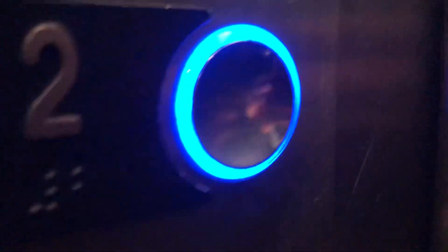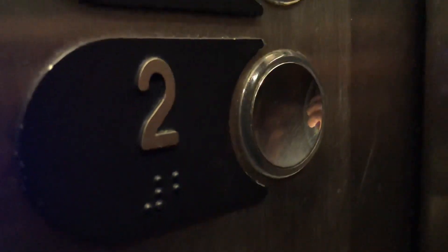Watch it go out. Otis label, and that's it.